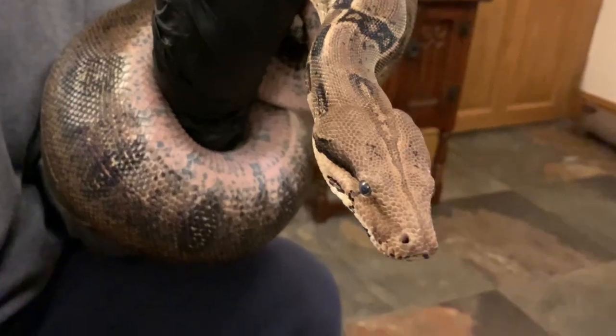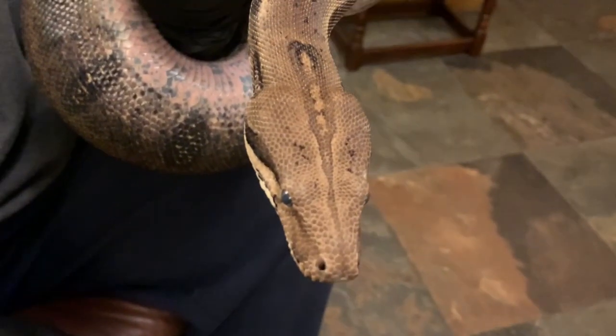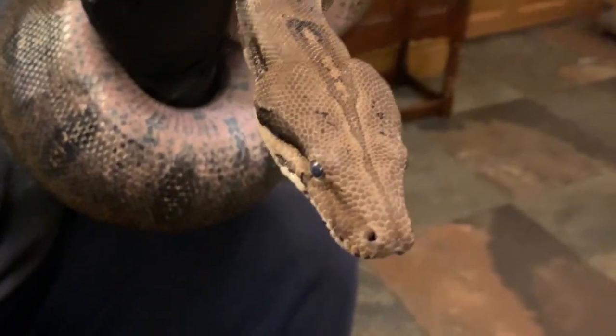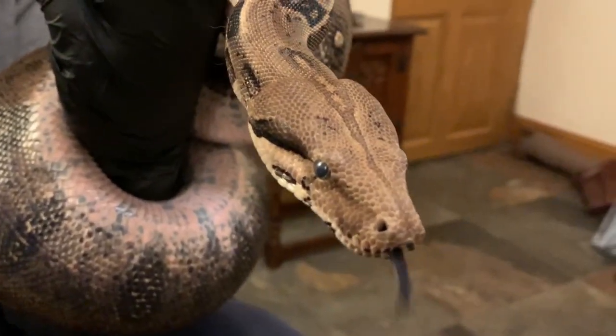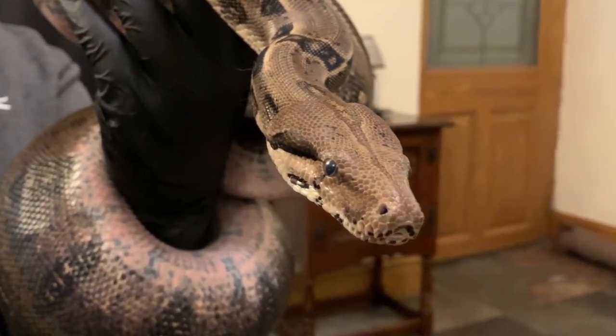Seen here slightly darker than usual, Car is in blue, which means he's in the shed cycle. As you can see from the milky coloration on his belly scales, and despite his eyes also being milked over, he's still calm and friendly — no problem at all being handled.